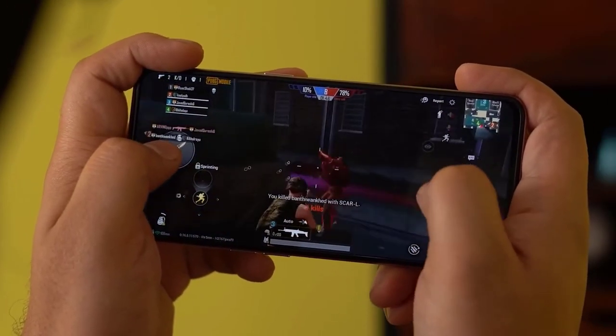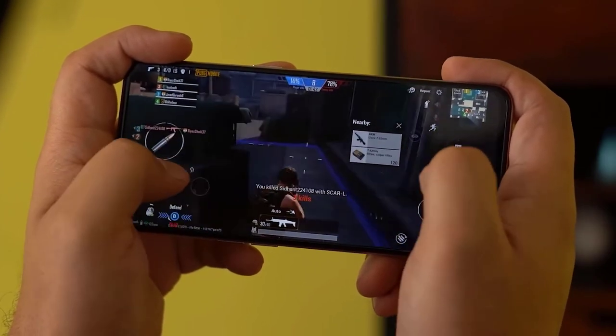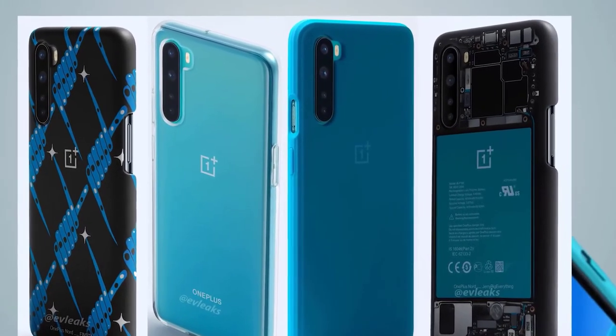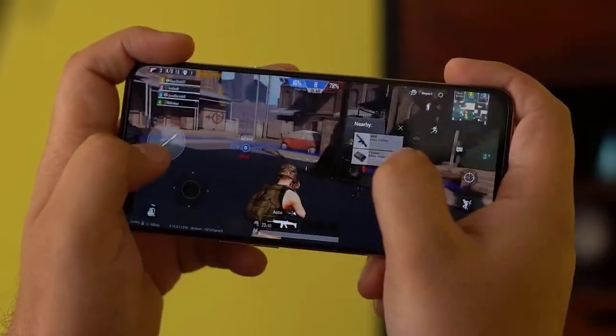Using this system-on-chip allows OnePlus to keep the cost of the Nord down. For day-to-day use you'll notice the difference compared to flagship chips — it won't play the latest 3D games in full detail, but it will still be able to play them and provide a pleasurable experience for everyday use, as long as you're not doing anything too demanding.